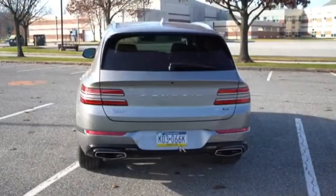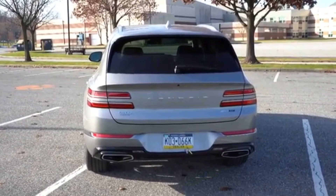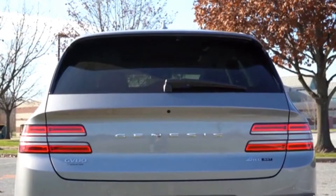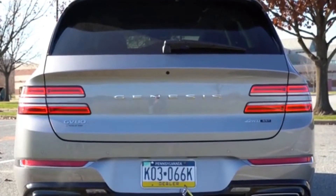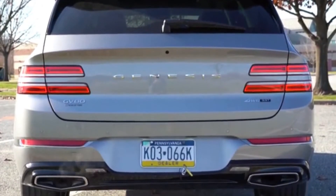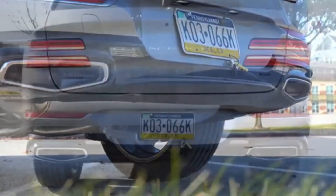Around to the back: body-colored shark fin antenna at the top, rear spoiler, rear window wiper, 'Genesis' lettering spelled out horizontally, LED quad taillights matching the front headlights, and integrated dual exhaust outlets with dual trapezoidal tips. And as always, here is the exhaust clip.